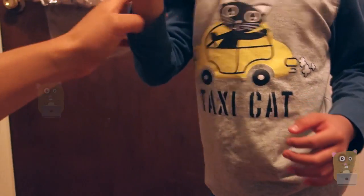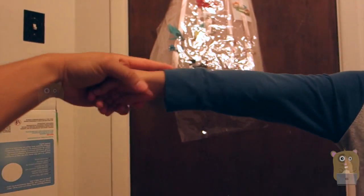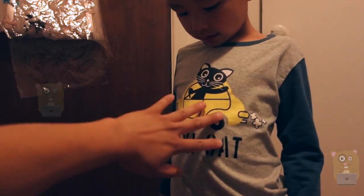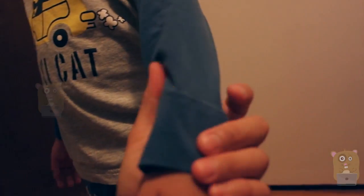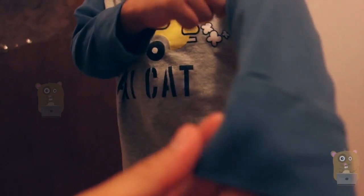Let me see the sleeve. So for this part, it goes up to just about right here for size five. And when we washed it, we tumble dry low. It's pretty soft material and doesn't feel cheap at all.